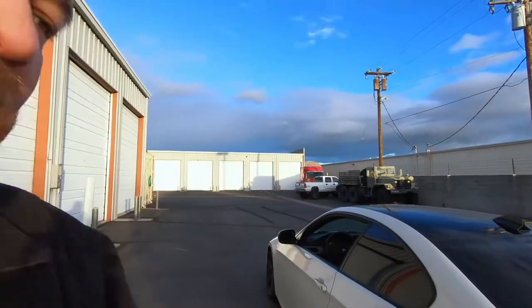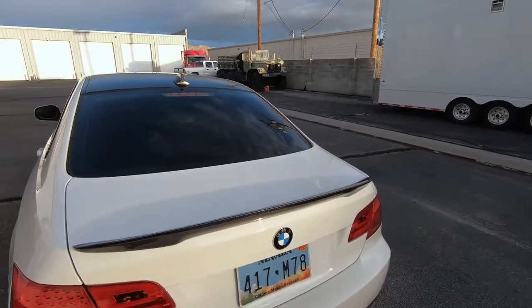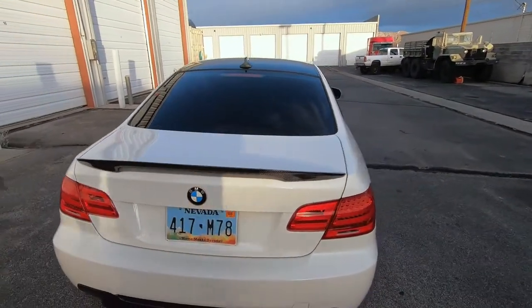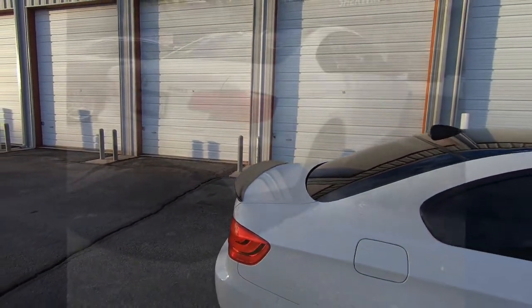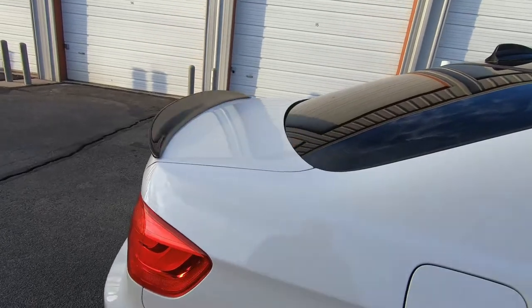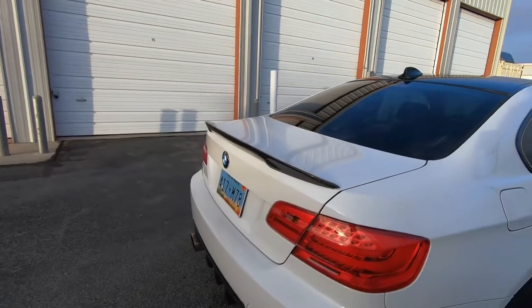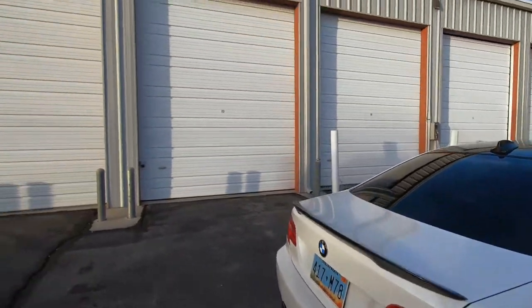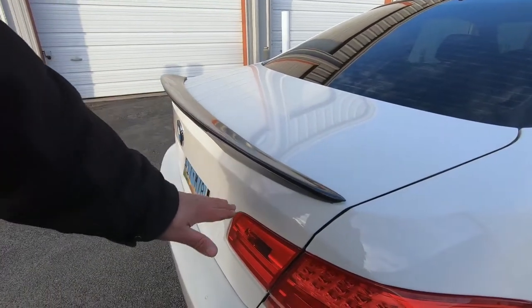The second thing I want to talk about is the rear of the car. I've added a spoiler and I think that greatly improves the look of the car — it makes it stand out a little more and look a little sportier. I'll put a picture of what it looked like before without it and I personally don't like the bare look. You don't need quite as big a spoiler as what I did; I've seen some that stick way off the trunk.